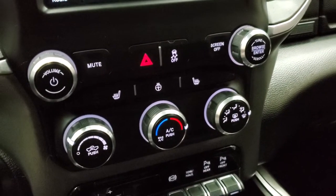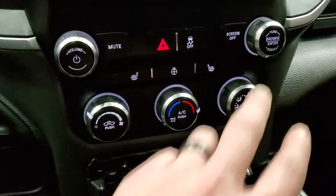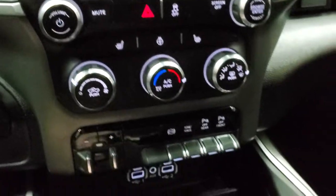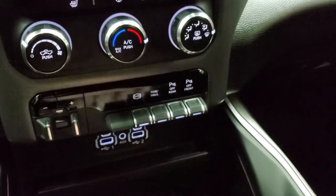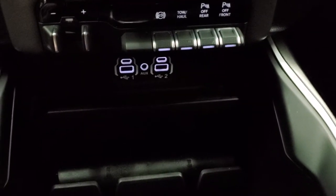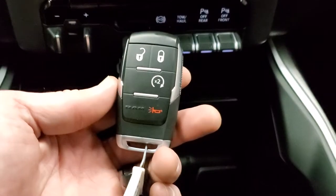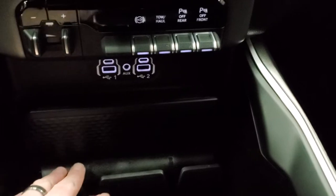Down here are all your climate controls. You have heated seat and heated steering wheel buttons, volume and tune controls, stability control, factory brake controller, factory exhaust brake, tow haul mode, and front and rear parking sensors. You do get two USBs, an aux jack, and two USB-Cs. Remote start with keyless entry and a cell phone holder.